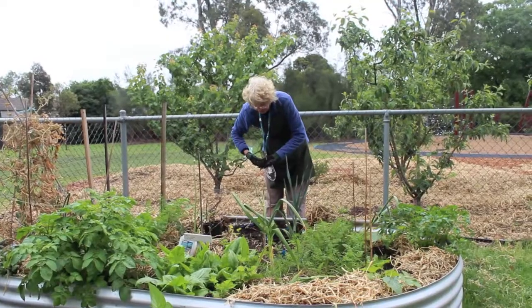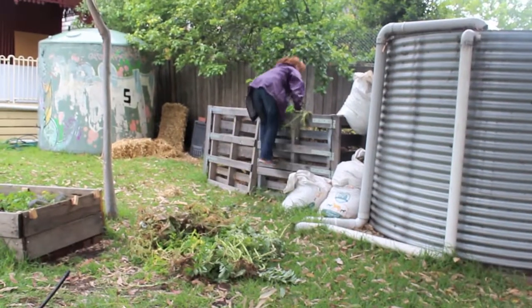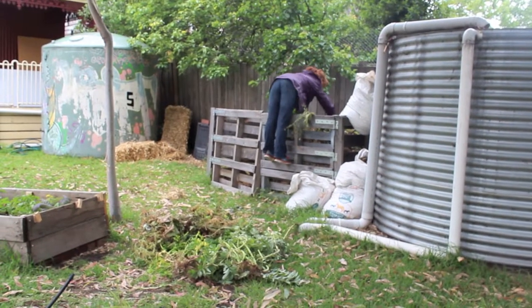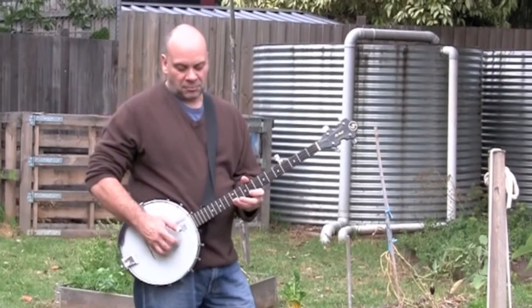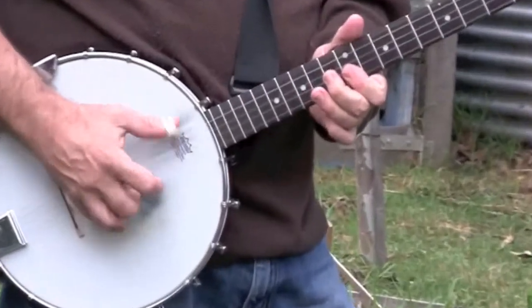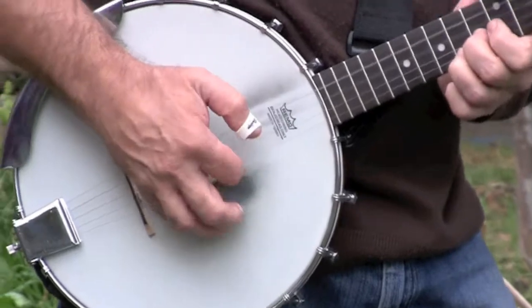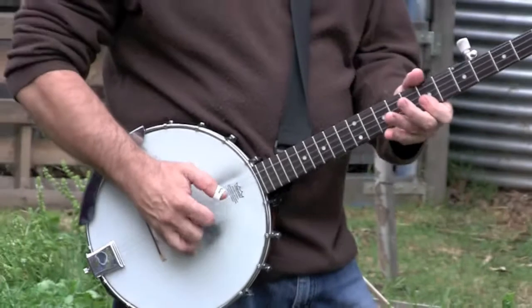We got a bit more funding from City West Water. They put in our water tanks, and everything grew fine while we were here teaching during school terms. But outside of that, in the summer holidays, everything died and we couldn't use mains water to water a garden because it was a drought year.